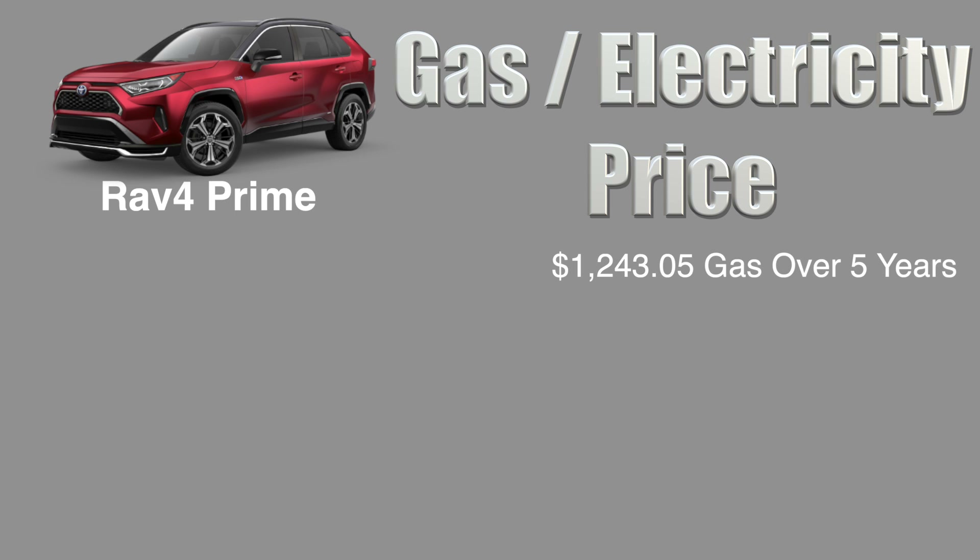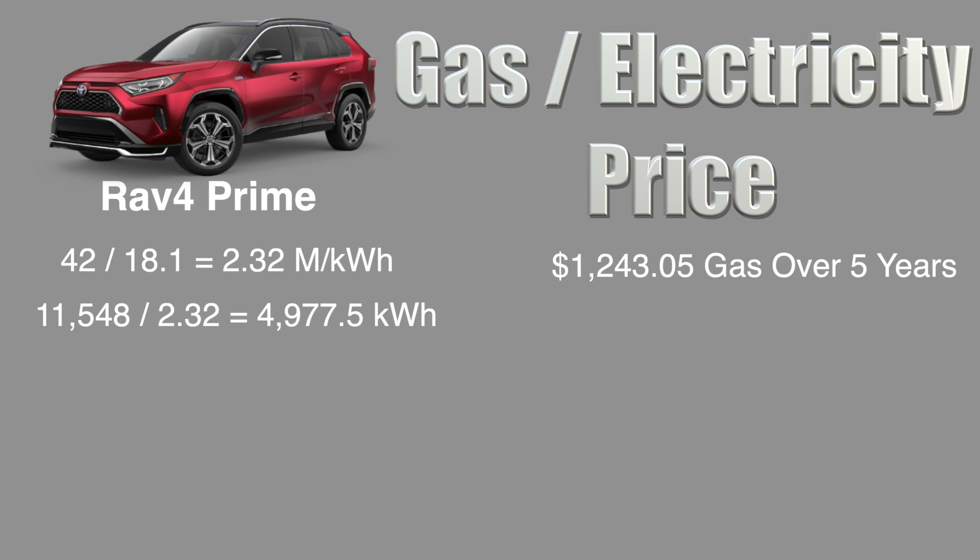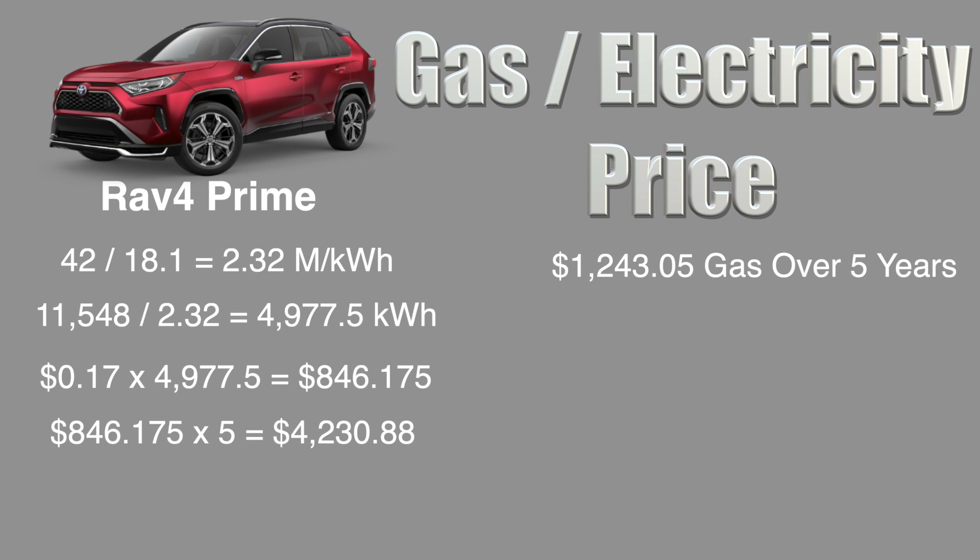The first thing I did was divide the range of the battery by the size of the battery in kilowatt hours to get roughly 2.32 miles per kilowatt hour. Next, I divided the number of miles in EV mode by the number of miles per kilowatt hour to get 4,977.5 kilowatt hours needed in total. California's average electricity price is roughly 17 cents and when multiplying that by the kilowatt hours needed, we get the yearly electricity cost to run the car.